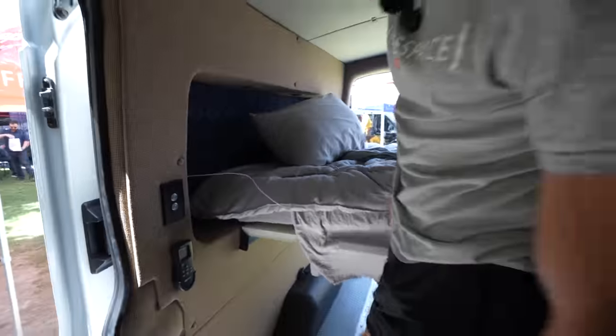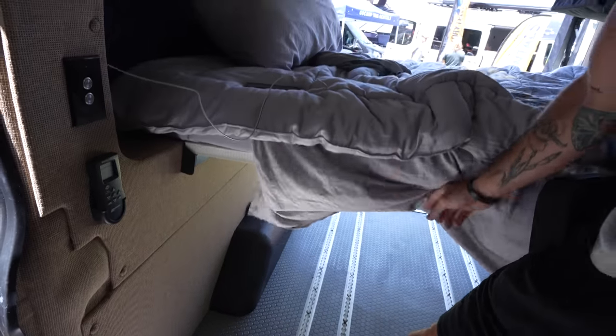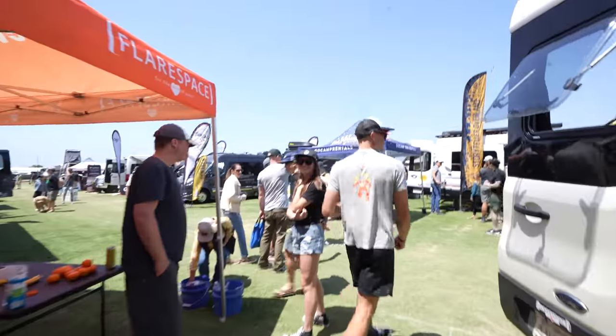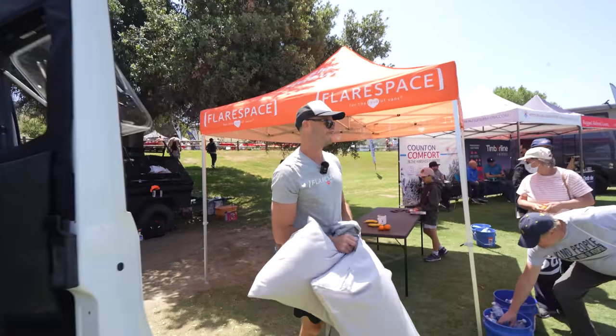We have a hinged mattress that folds in half — these are two 30-inch panels, so it's super easy. We're going to take the bed out and show you. Why would you pack a suitcase when you can just put your suitcase on your wall? We sell luggage organizers at Van Wife.